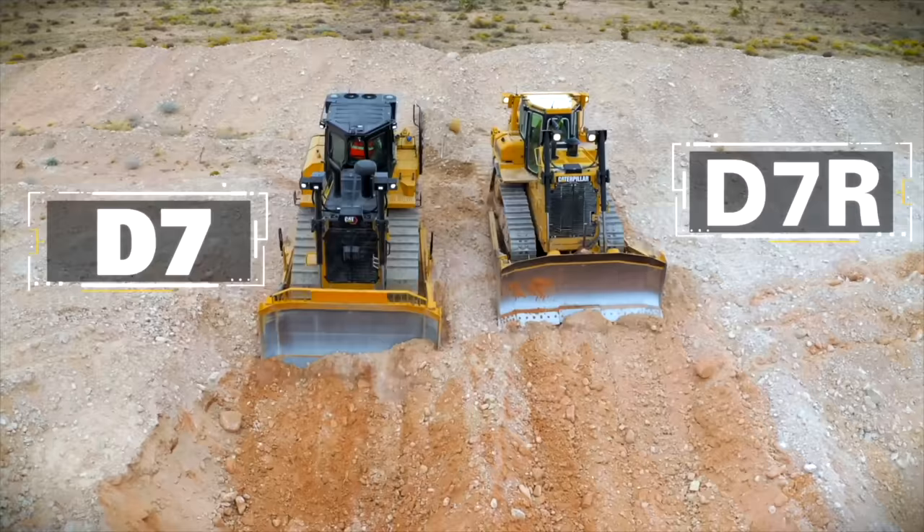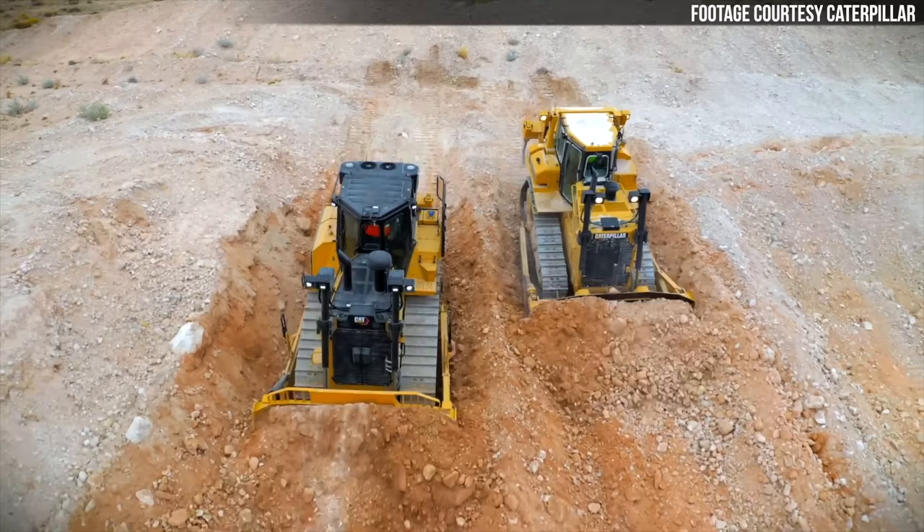The end result of all these spec bumps is that CAT says you'll be able to move about 8% more material with the new D7 than with the D7E. Some people may be tempted to look at this new D7 and its high-drive undercarriage and say it's just a rebadge of the D7R — but that's not the case. The D7 provides an 11% productivity boost over the D7R while being 8% more fuel efficient. The blades are larger than those on the D7R, and it has the four-speed automatic transmission that the D7R lacks.